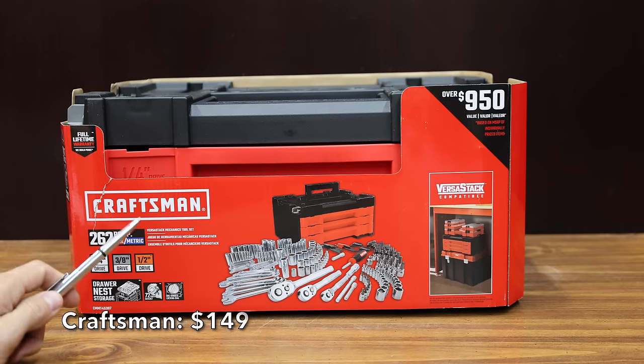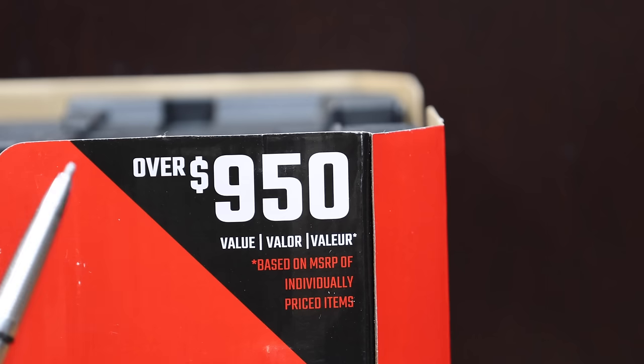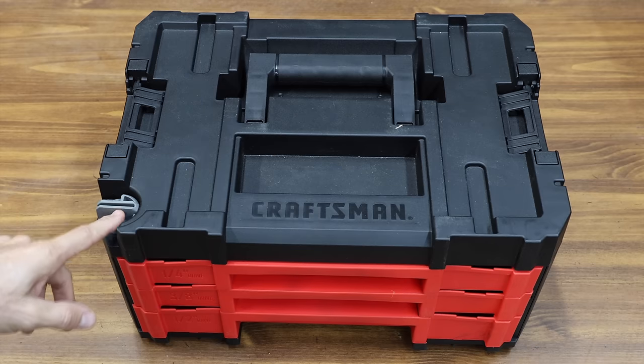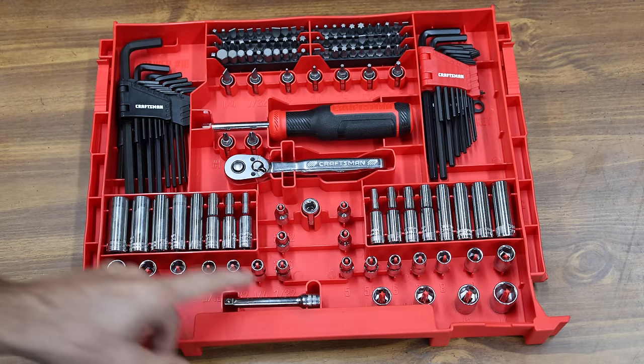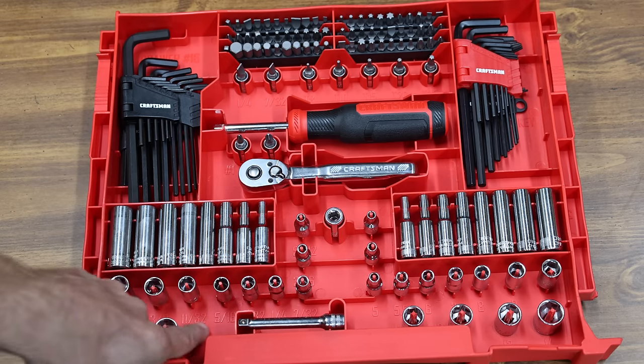At a price of only $149 is the Craftsman tool set — according to Craftsman, over $950 value for only $149. The kit includes 262 pieces. The Craftsman has a lock that secures all three trays. The top tray includes quarter inch drive tools and hex keys, with one quarter inch drive extension. The vertical orientation of some sockets and a lot of wasted space in the toolbox are downsides.